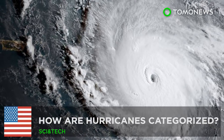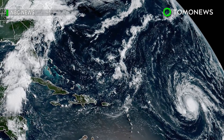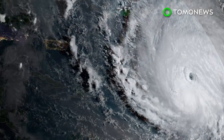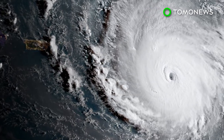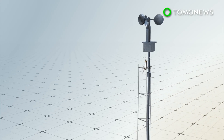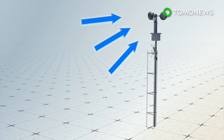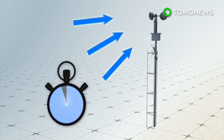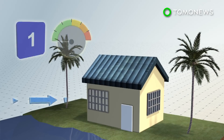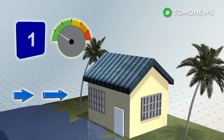Hurricane Categories and How They're Classified. As Irma barrels towards the U.S., it's now been upgraded from a tropical storm to a Category 5 hurricane. Hurricanes are classified into five categories based on wind speed, measured at a point 33 feet above the ground for one minute. In a Category 1, wind speeds are between 74 to 95 miles per hour, with minor home damage to be expected.